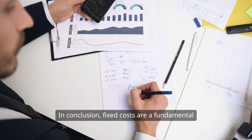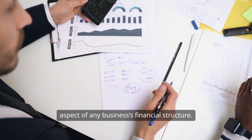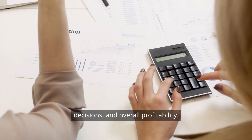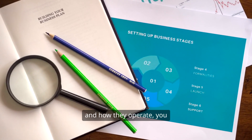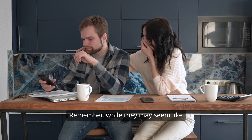In conclusion, fixed costs are a fundamental aspect of any business's financial structure. They're essential for budgeting, pricing decisions, and overall profitability. By understanding fixed costs and how they operate, you can make informed decisions that drive your business forward.